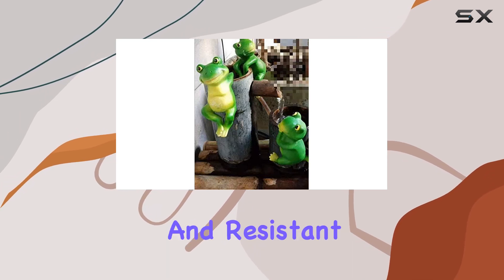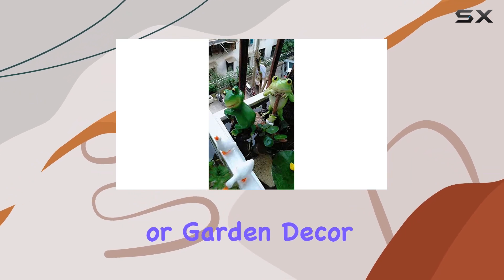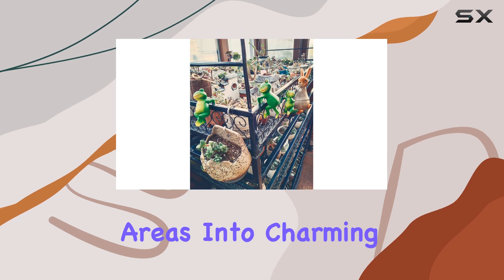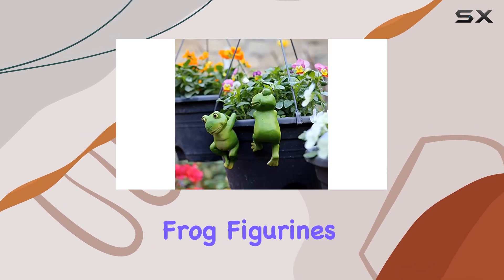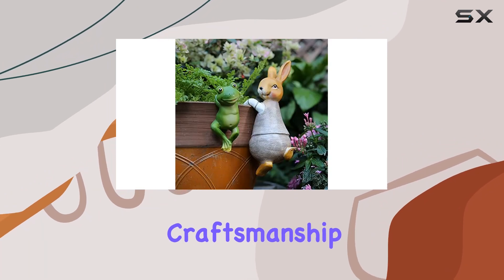Easy to hang and resistant to weather, they are a practical choice for enhancing your patio, porch, or garden décor. For those looking to transform their outdoor areas into charming retreats, these frog figurines are a delightful choice that combines aesthetic appeal with eco-conscious craftsmanship.